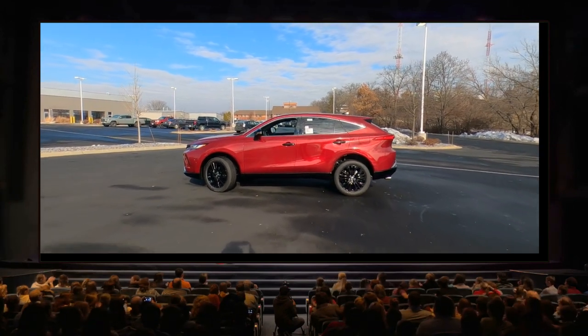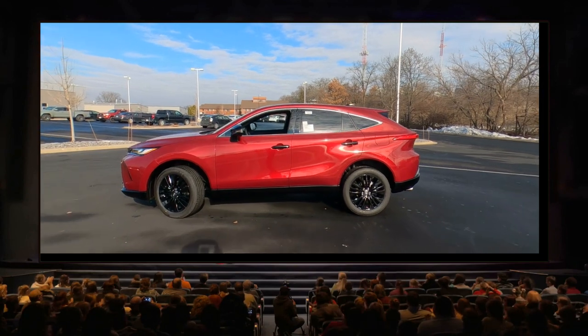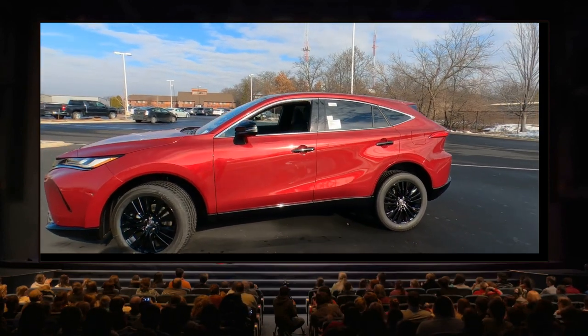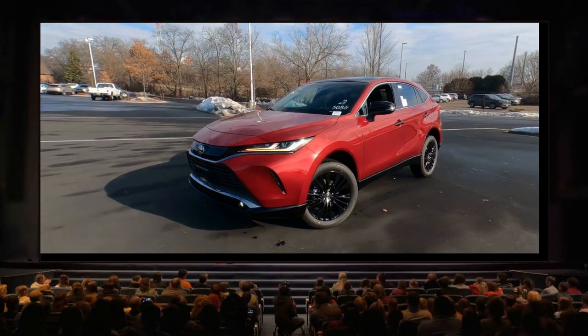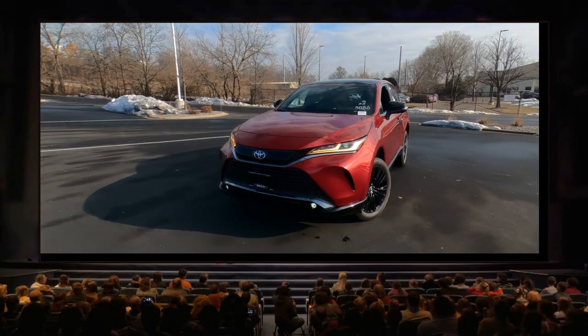Wow. There's an extra charge for the Ruby Flare Pearl — four and a quarter — but man, this thing looks awesome. In this video, I'm going to walk around the outside and show you all the great features, and then be sure and catch video number two, the interior.